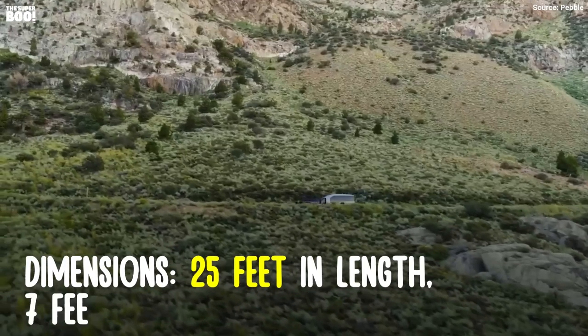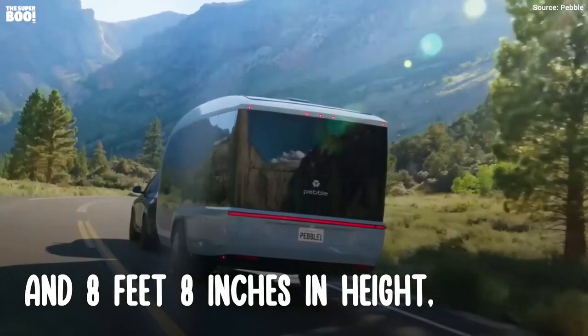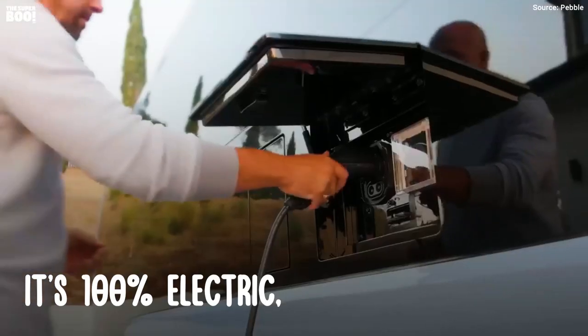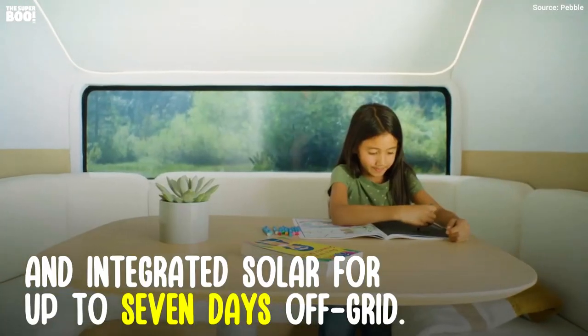Dimensions: 25 feet in length, 7 feet 6 inches in width, and 8 feet 8 inches in height, with a towing capacity of 6,200 pounds. It's 100% electric, with a 45-kilowatt-hour battery and integrated solar for up to 7 days off-grid.